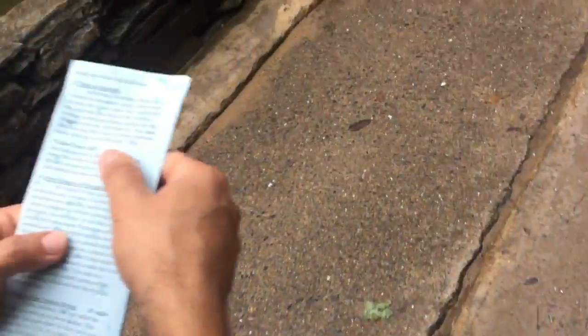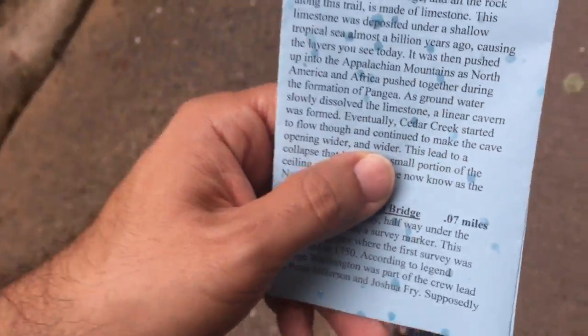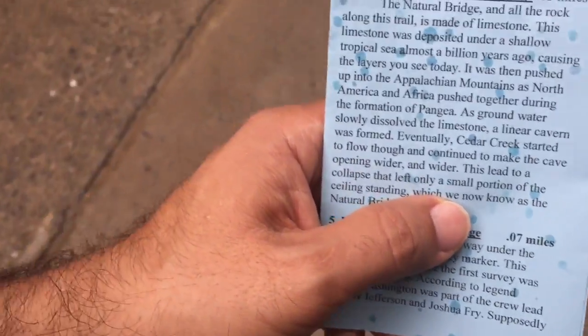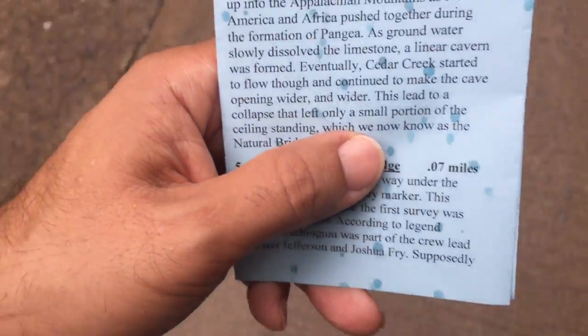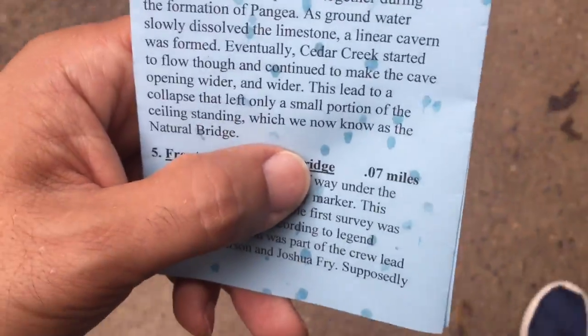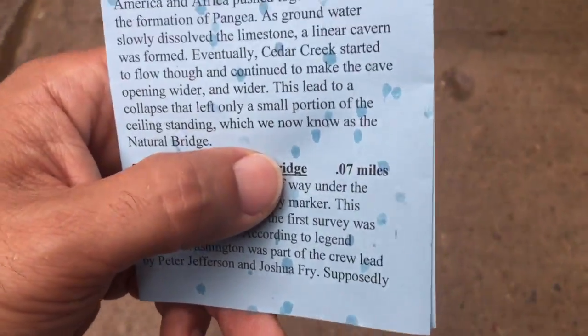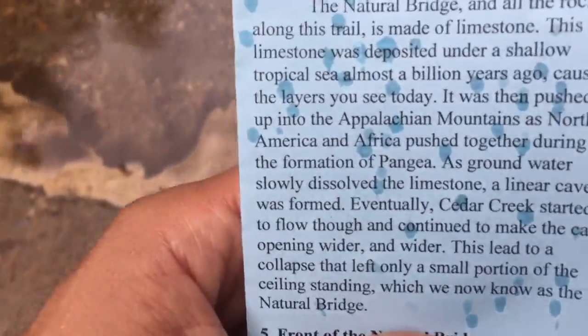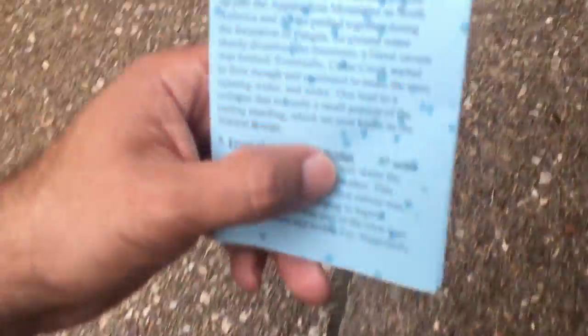Along this trail, it made limestone. This limestone was deposited under a shallow tropical sea almost a billion years ago, causing the layers you see today. It was then pushed up into the Appalachian Mountains as North America and Africa pushed together and formed Pangea. As ground water slowly dissolved the limestone, a linear cave was formed. Eventually, Cedar Creek started to flow. I can't walk and talk.